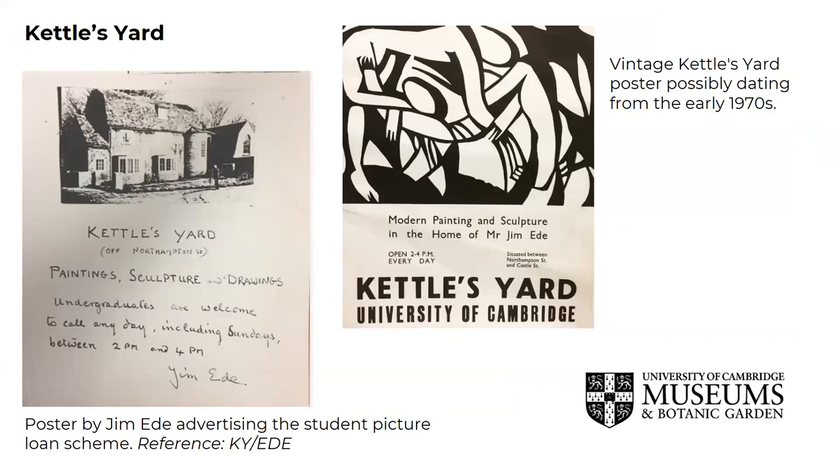At Kettle's Yard, you can find Jim Eade's personal papers, which formed part of his gift to the University of Cambridge in 1966. This includes correspondence, not just with artist friends, but other notable figures such as T. Lawrence, and the development of Kettle's Yard and its collections. Here you can see a poster from Jim advertising the student picture loan scheme, which is still available to this day, open to full-time students at both Anglia Ruskin University and the University of Cambridge. The archive also includes a number of collections related to Kettle's Yard and its artists.